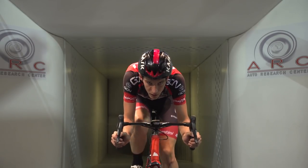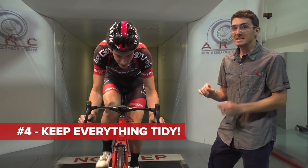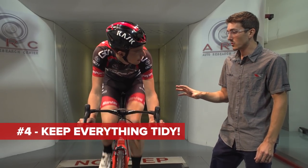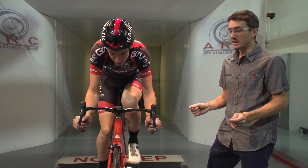If you're ever doing a time trial or in a breakaway on a road race, these will make some big differences. And then keeping everything tidy — so your helmet straps, any extra bags or cables on your bike, that's also stuff you can get for free. Just attention to detail.